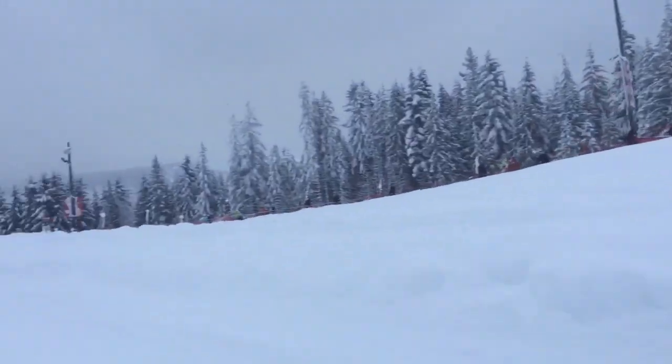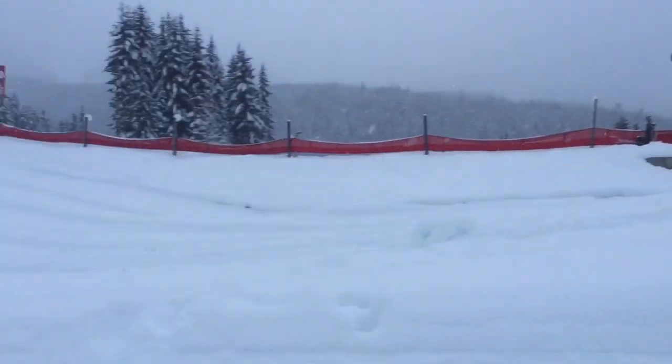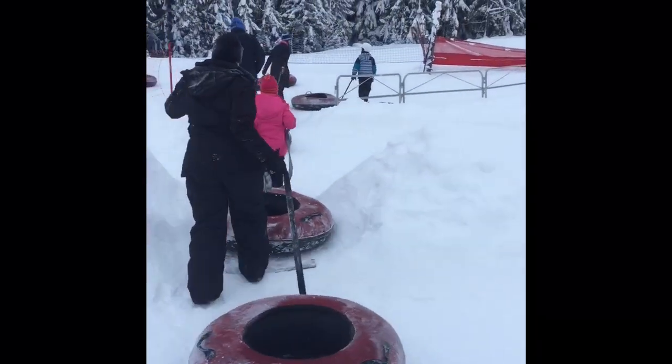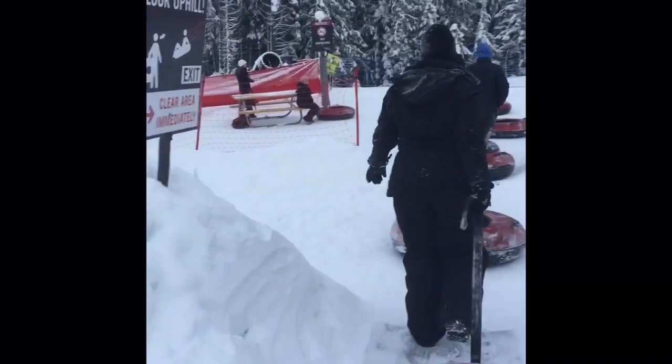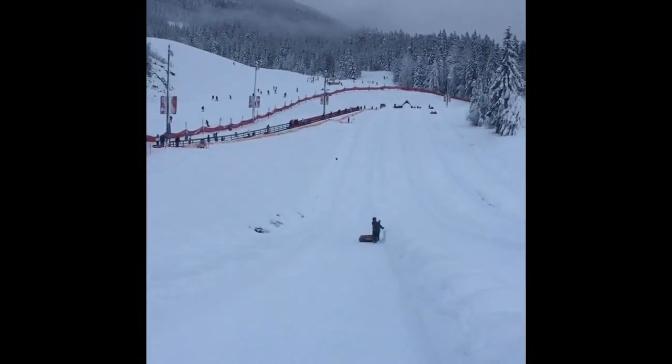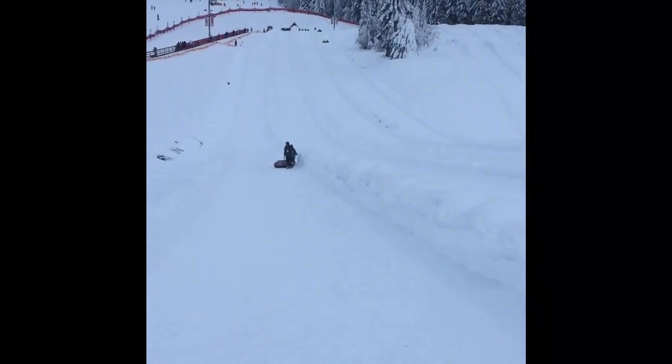Bring some glasses or goggles because snow will fly up in your face. And don't worry about keeping track of your time — the attendant scans your ticket every time you go up, and they will tell you when your last run is. If you've gotten anything from this video, please like, share, and comment.